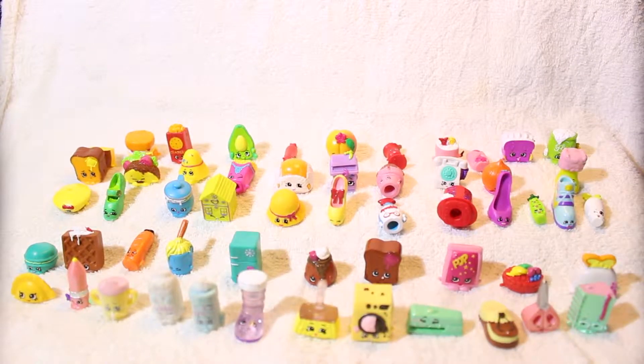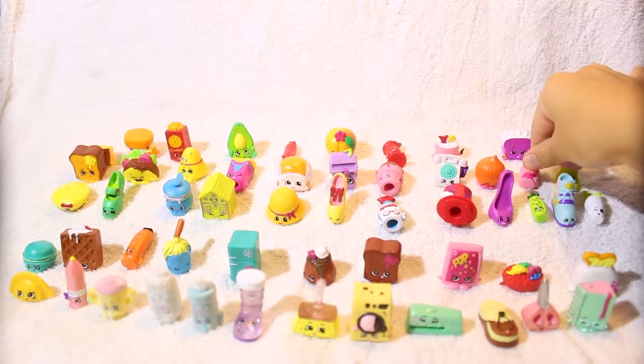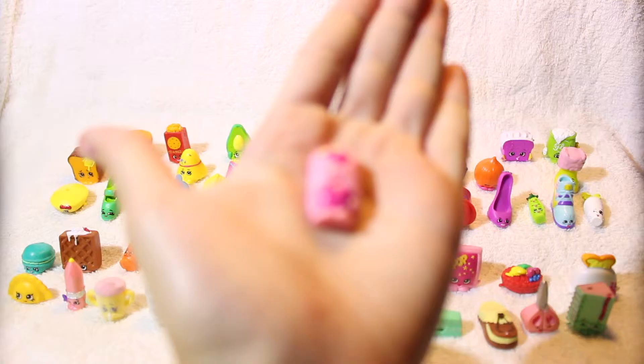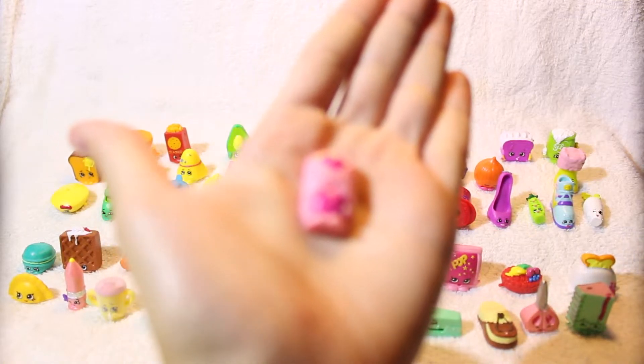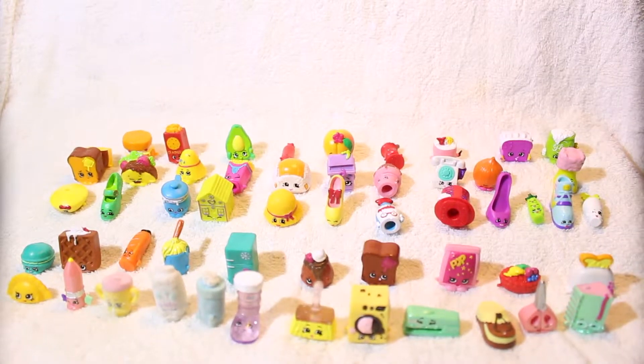Hi guys, this is Julia. I just want to show you my Shopkins collection — I have 55 right now. I'm gonna start with Season 2. One of my favorite Season 2 Shopkins is the pink Danny Danish, and I love her because she's so happy and smiley.